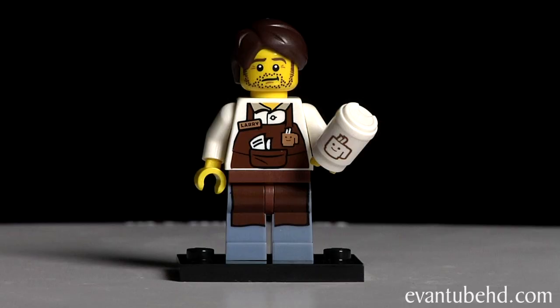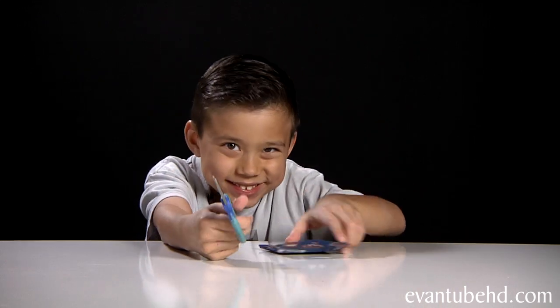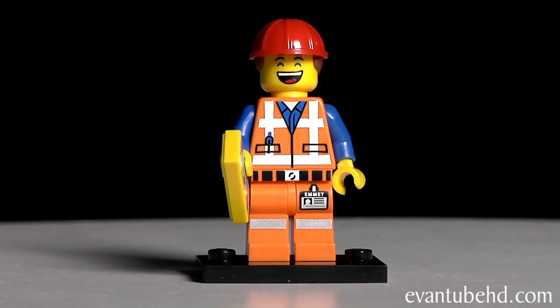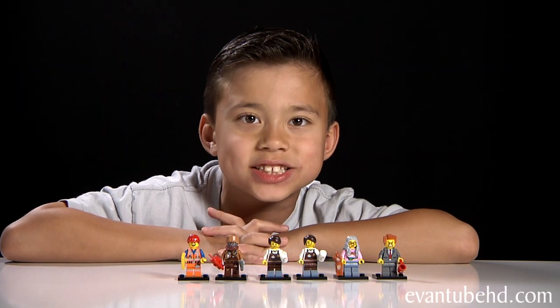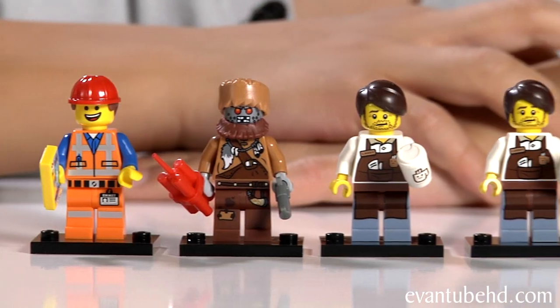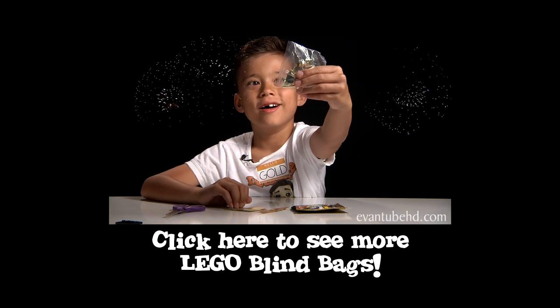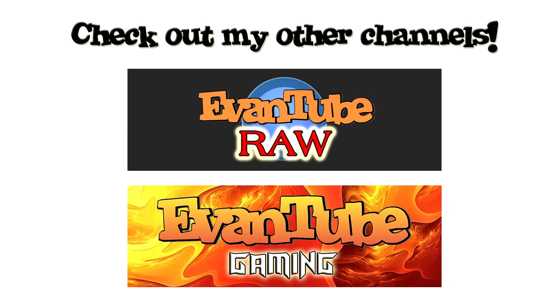On to pack number five. Hopefully it's someone that we don't have, like bad cop. We got Larry the Brickstyle — this is the third one we have, so we'll give this to someone. On to the last pack of the day. Still looking for bad cop, and I got Emmett! A lot of people said they wanted Emmett, so you're going to get it, guys — this one will be part of the giveaway. So here are the six figures I got today, and we'll see you guys back for part three. Bye!